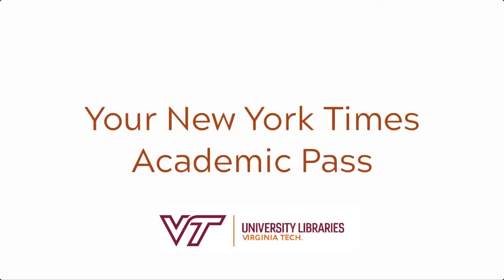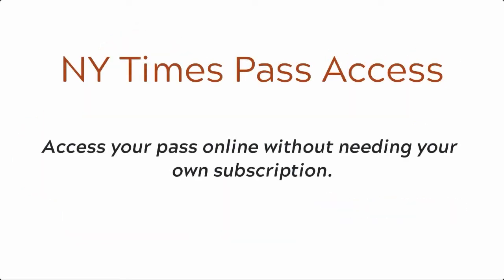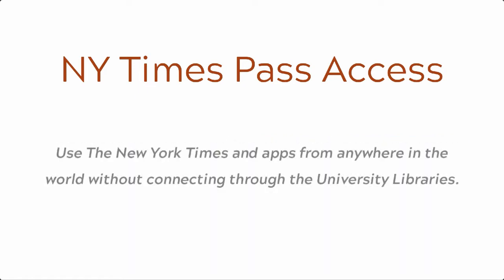This video will teach you how to set up and take advantage of your academic pass for the New York Times, courtesy of the University Library's homepage. New York Times passes are available for current faculty, staff, and students. When you have activated a pass, you will have access to the New York Times online without needing your own subscription. While you have an active pass, you will be able to use the New York Times and apps from anywhere in the world without connecting through the university libraries.